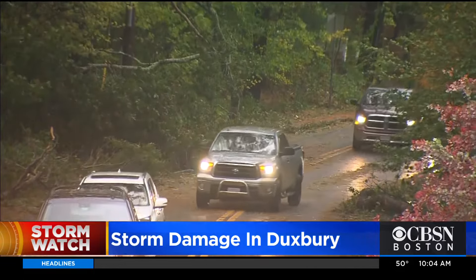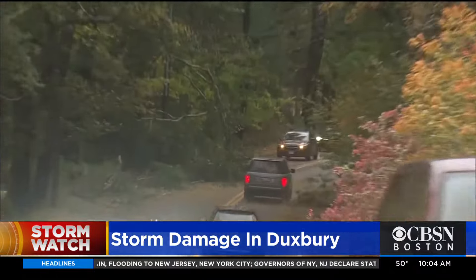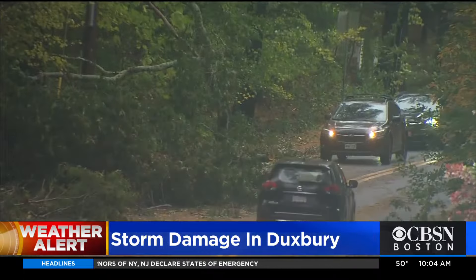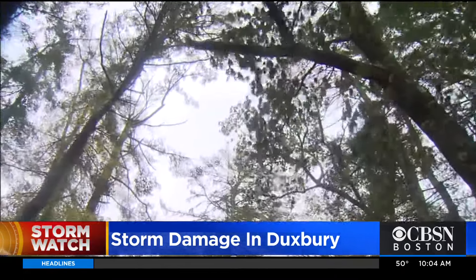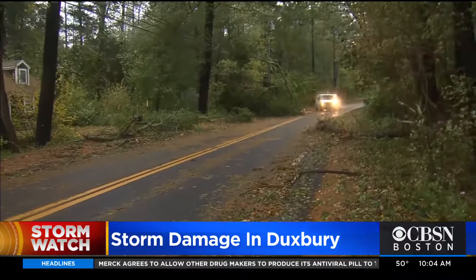People are out with chainsaws. There are wires down, something to be extra cautious about. Trees on and around homes. The Duxbury Fire Department responded to nearly 100 calls overnight, and this morning nearly at least 90% of that town is without power.